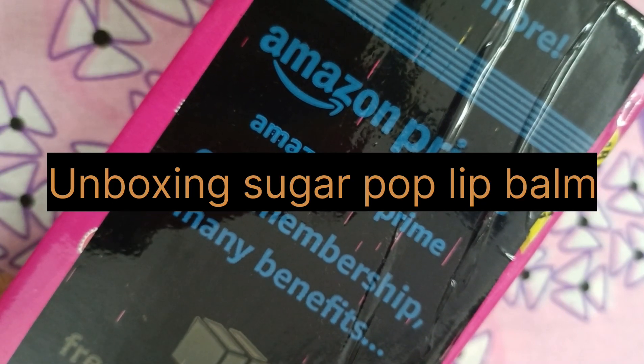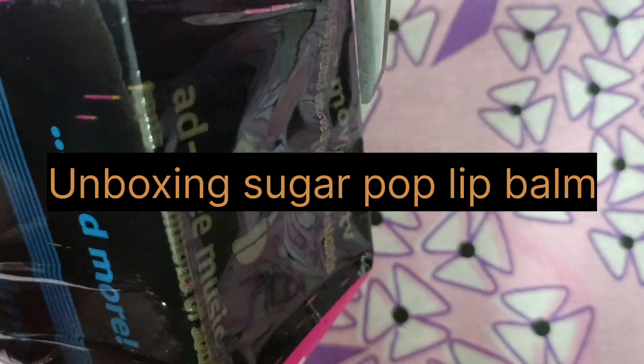Hello everyone, today I am going to unbox my newly purchased sugar pop lip balm and here it is.